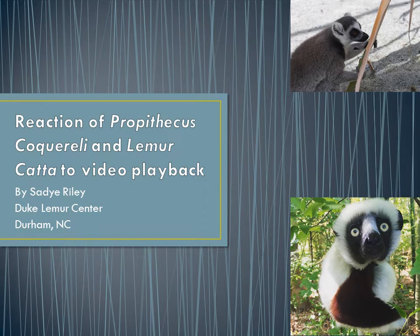Hello everyone. I was a husbandry intern this summer at the Duke Lemur Center in Durham, North Carolina. Some of these pictures you will see in the video are mine. The rest are from the photographer at the center, David Herring.